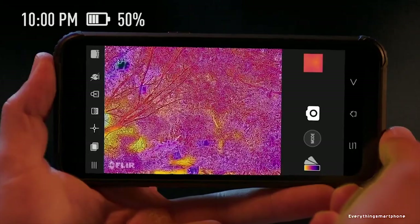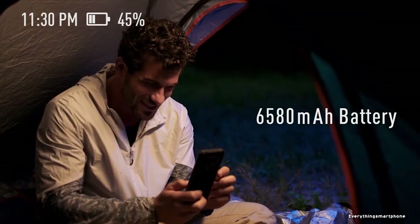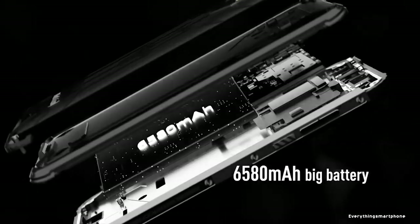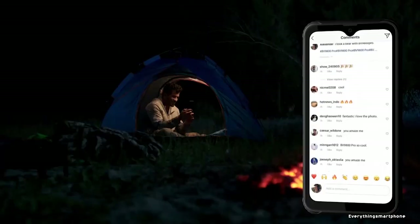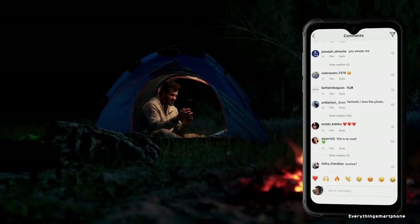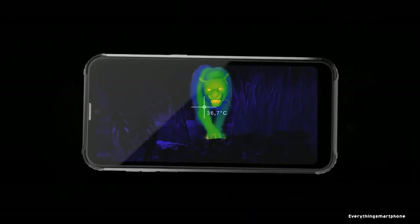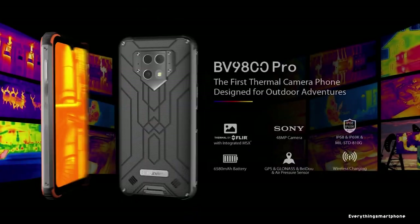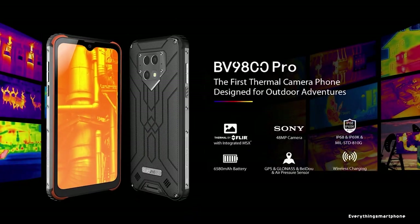Available features include GPS, GLONASS, Baidu, air pressure sensor, built-in barometer, fingerprint and face recognition, NFC, walkie-talkie function, and infrared mode. As for the battery, it has a 6580 mAh non-removable battery with 18W fast charging and 10W fast wireless charging — enough for 14 hours of playback, 30 hours of music, 27 hours of calling, and 840 hours standby. The phone is available in black and orange and weighs about 322 grams.